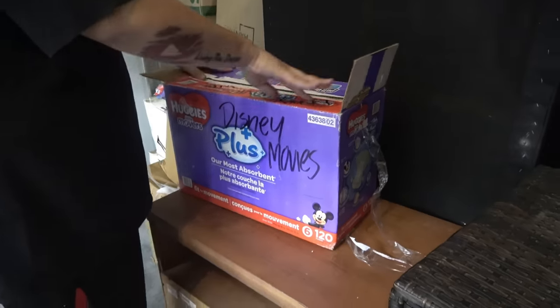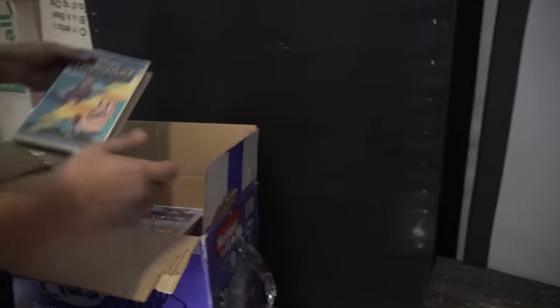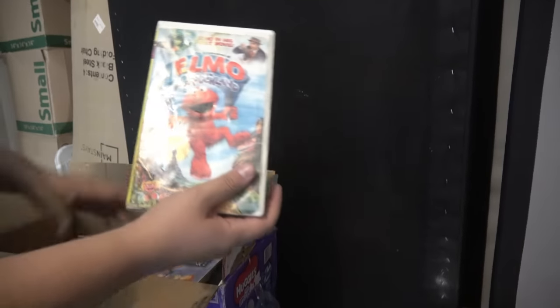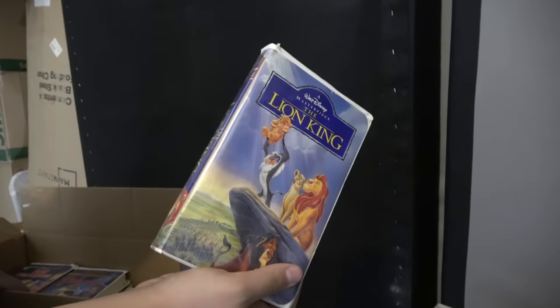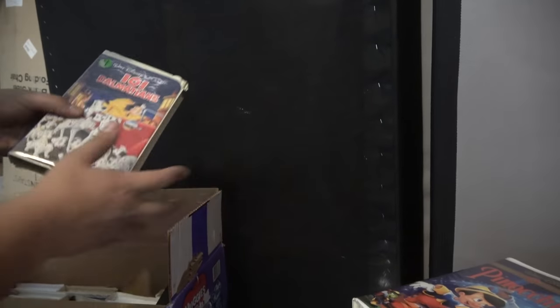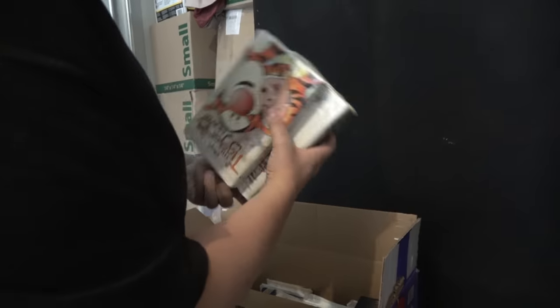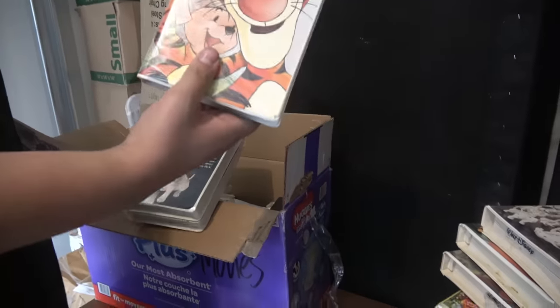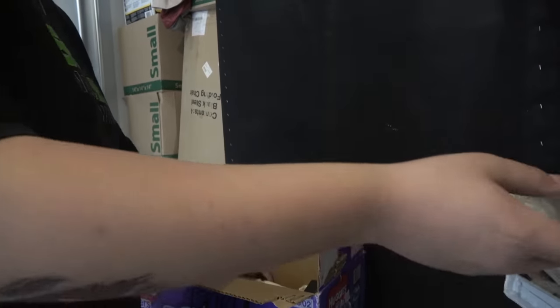We got a box marked Disney movies. We've got Scooby-Doo, Winnie the Pooh, Hercules, Elmo, Lion King - isn't that one of the ones supposedly worth money? And Pinocchio, 101 Dalmatians - look at that, it's the black diamond edition that everybody talks about. I don't know what else we have - Beauty and the Beast, Tigger Movie, 102 Dalmatians. These are in pretty beat-up shape though.